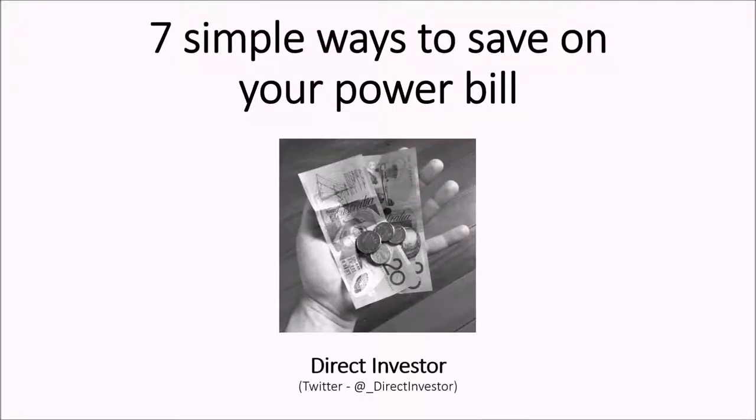This is the Direct Investor giving you tips and tricks on how to make your everyday that much easier. Today we're doing 7 simple ways to save on your power bill. Remember, you can always follow us on Twitter at underscore direct investor. Let's get into these tips.